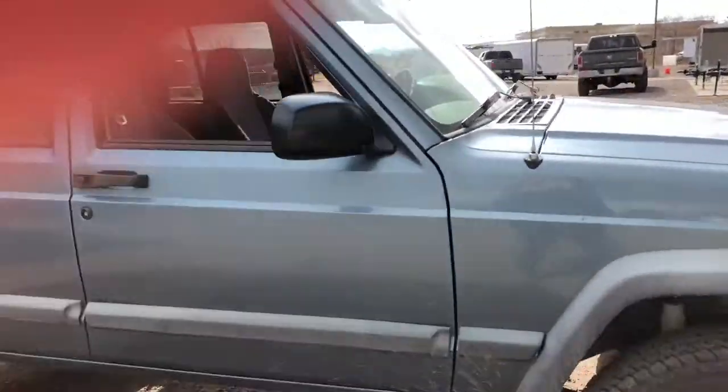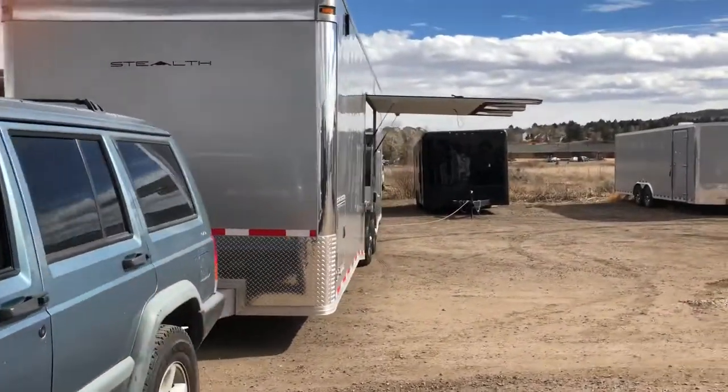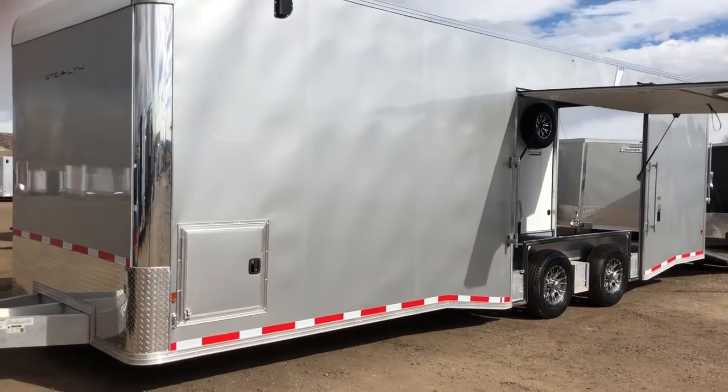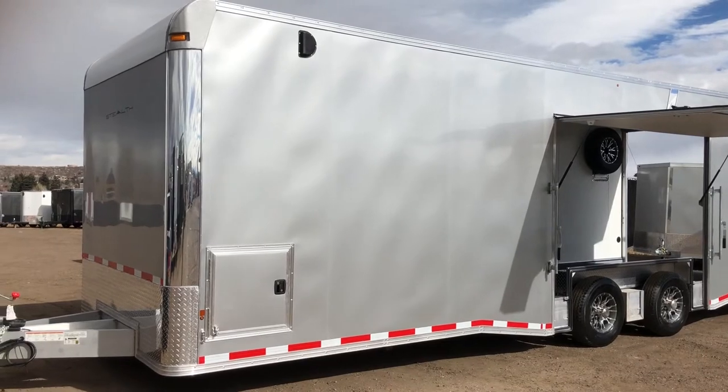Excuse me — this is the lot Jeep, but I wanted to walk around and quickly show you guys this side as well. You have the premium side escape door with a removable interior fender. If you guys have Jeeps, buggies, or bigger vehicles, this is an ideal setup for you because you can pull that fender off and have that extra width.